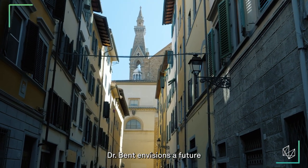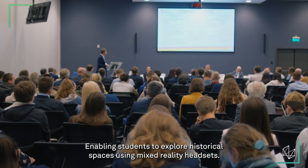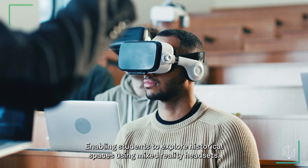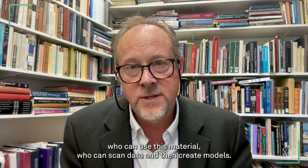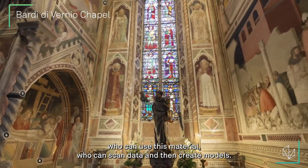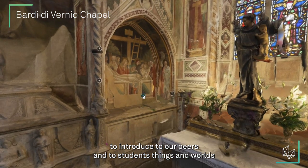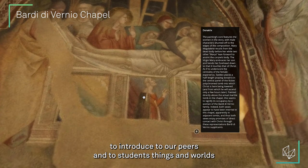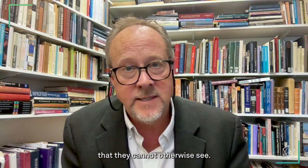Dr. Bent envisions a future where art history education is transformed by technology, enabling students to explore historical spaces using mixed reality headsets. For those specialists like me who can use this material, who can scan data and then create models, we have the potential to introduce to our peers and to students things and worlds that they cannot otherwise see.